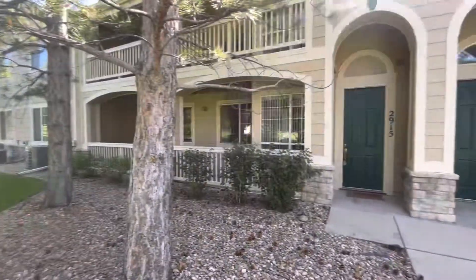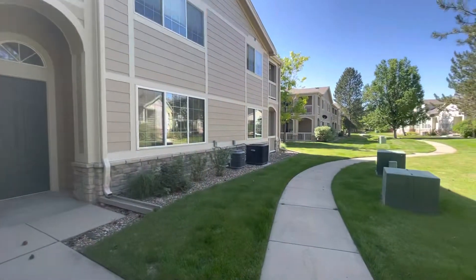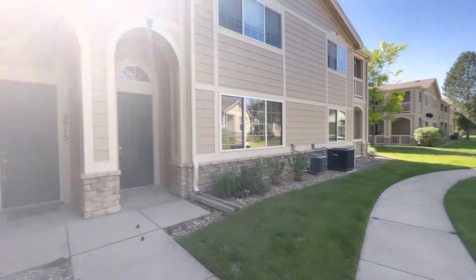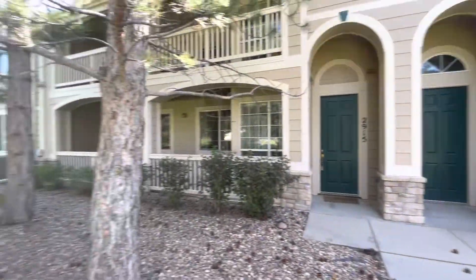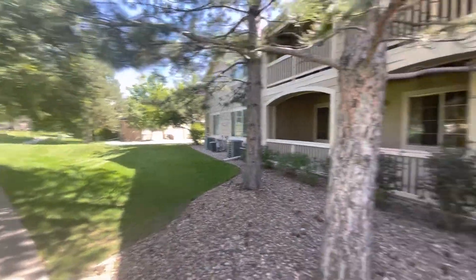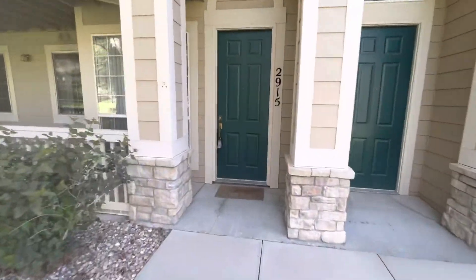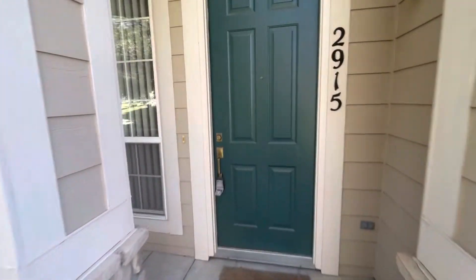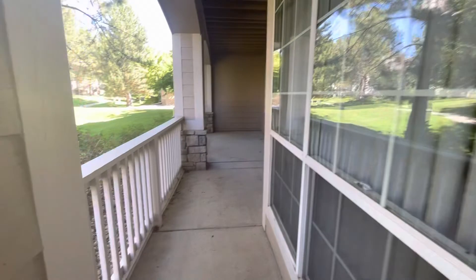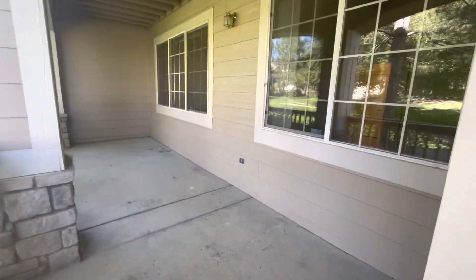Today we're going to be checking out 2915 Whitetail Circle here in Lafayette, Colorado. Fantastic community, well maintained. This is a two-bedroom, two-bath, 1200 square foot property on the lower level. You can see on the exterior here we have a massive front balcony porch area.